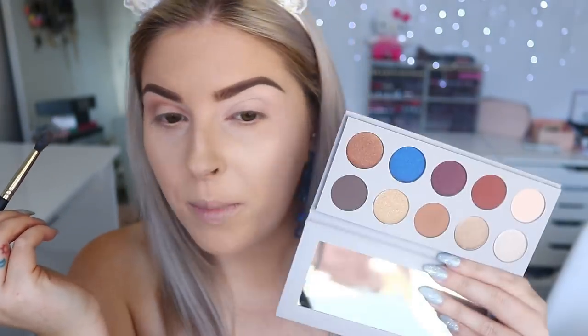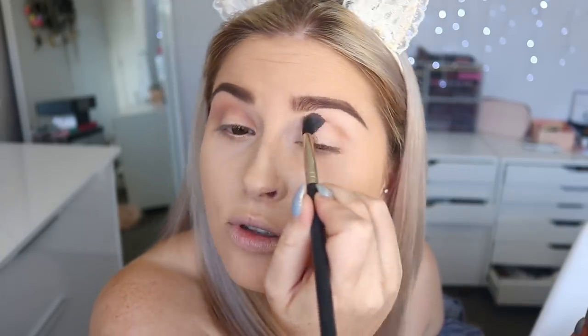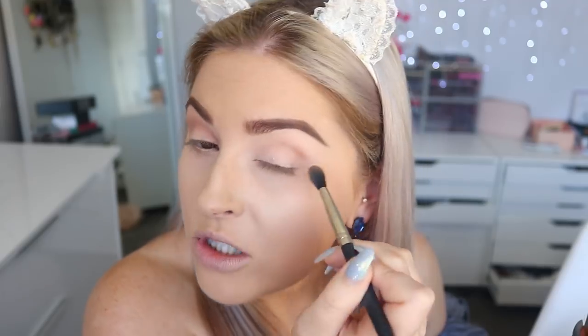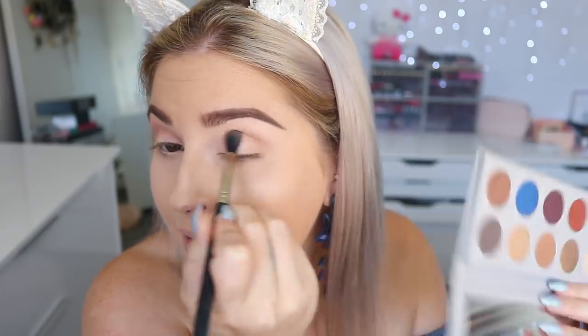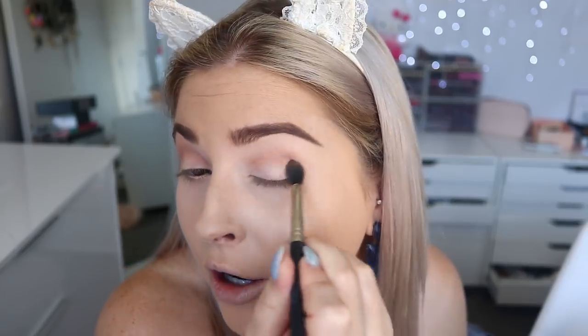I want to do something just nice and smoky or simple. I really wanted to try out this palette and that blue is perfect for this look. I literally said on Twitter the other day that I wanted to do a blue look for my final gemstone video, so it worked out so well that this palette arrived in time. I love trying new products and I was so excited to try this.